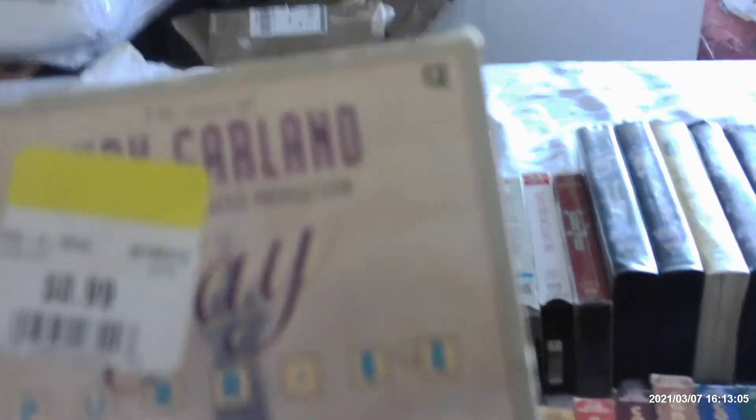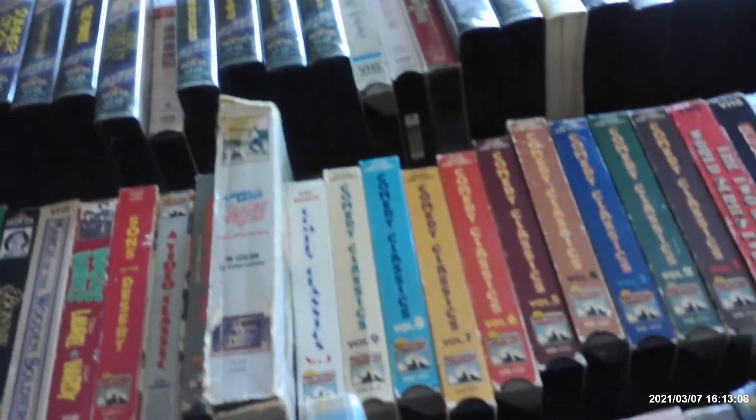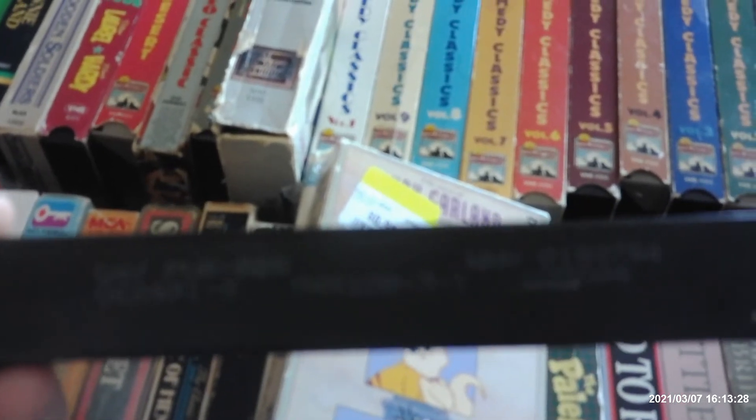Now we have Gay Purr-ee, starring the voice of the talented Judy Garland, with also Robert Goulet, Red Buttons, Hermione Gingold, and Paul Frees. This was made by UPA and Warner Brothers in 1962. Too bad Disney couldn't do Gay Purr-ee, but Warner Brothers made it. This is printed on June 24th, 1991 — I was only six years old at the time, when Goodfellas was coming to home video.